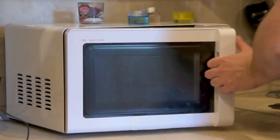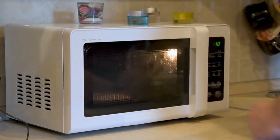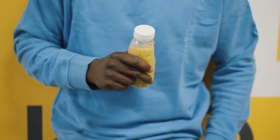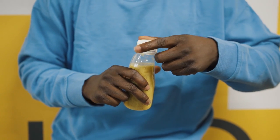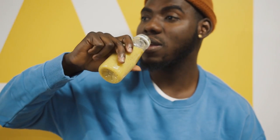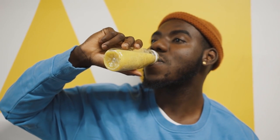Number ten: microwave dinners. Frozen meals are notoriously high in sodium. Sodium contributes to water retention and an overall puffy and aged appearance. Number eleven: energy drinks. Energy drinks are very high in sugar and very acidic, which can cause damaged teeth and leave them more prone to stains that will age your smile.